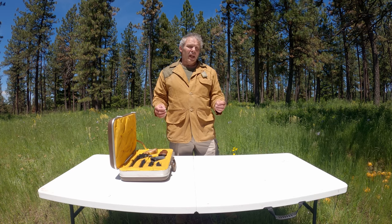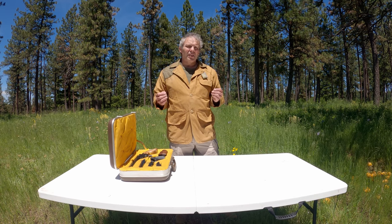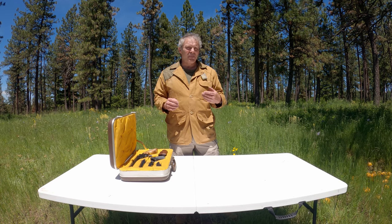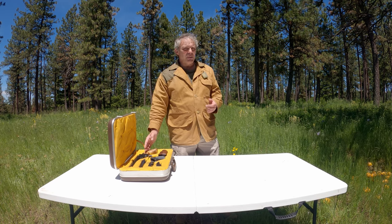We're out on our range today. Recently we did a presentation on the topic of to what degree does handgun barrel length affect velocity, and to test that I used my Dan Wesson pistol pack in caliber .357 Magnum.